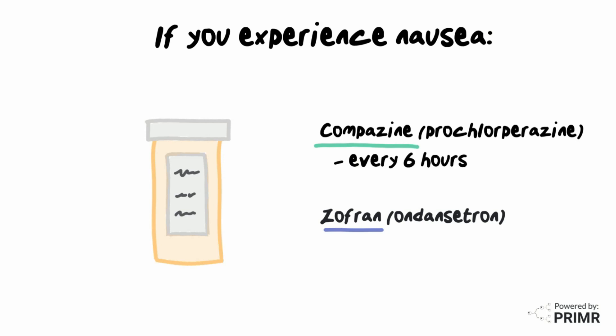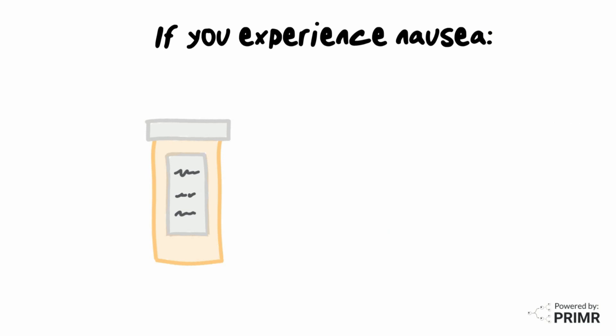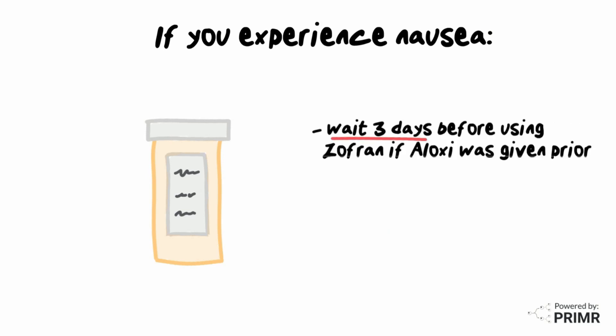Compazine can be taken every 6 hours as needed, and Zofran can be taken every 8 hours as needed. It's important to know that you will need to wait 3 days before using Zofran if Aloxi was given prior to chemotherapy administration.